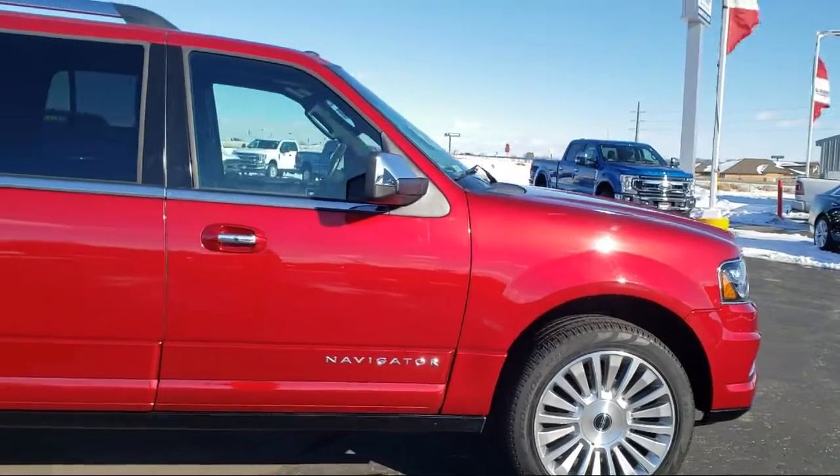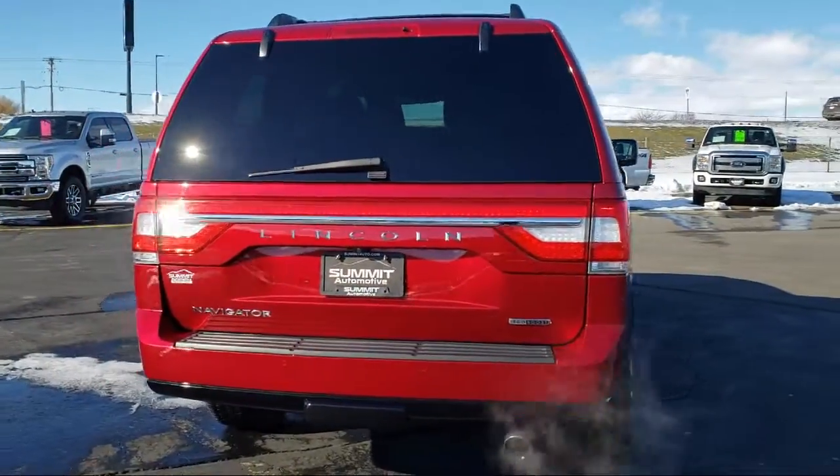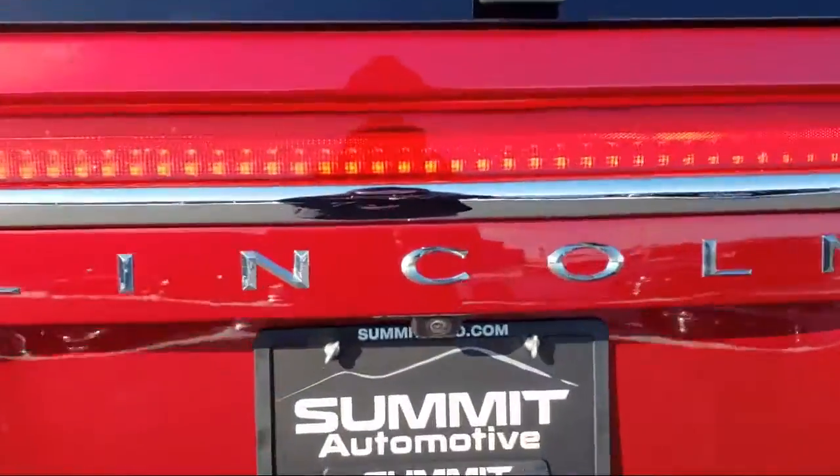It comes equipped with tire pressure monitoring system, heated front seats, keyless entry, steering wheel controls, rear view camera, and a Bose premium audio system.